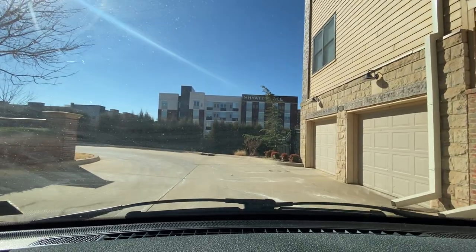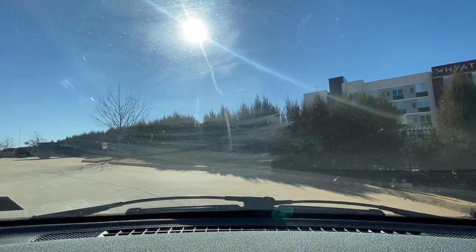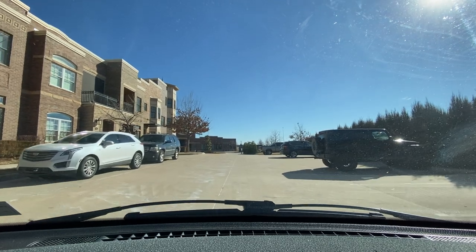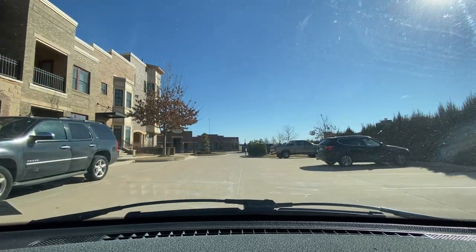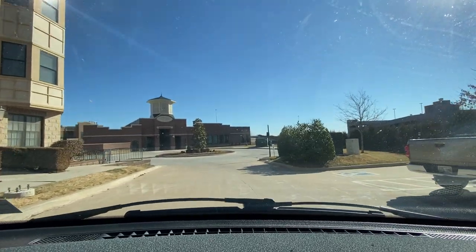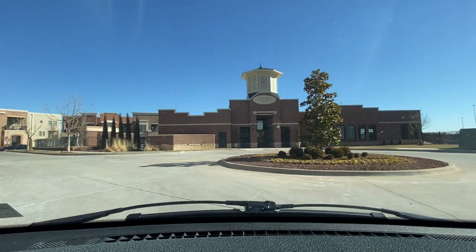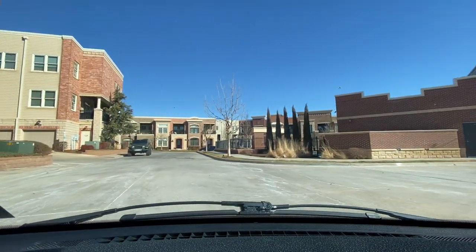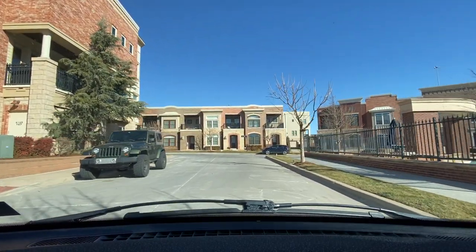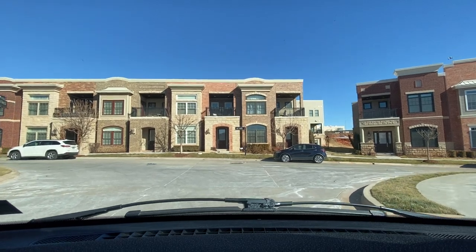I see the Hyatt Place right here in front of us. Warning — permit parking only, unauthorized vehicles will be towed at owner's expense. Yeah, these are nice buildings. The thing is they're a bit uniform — your house looks like your neighbor's house down the block. I like a little bit of originality, but it is nice. It's a nice little area they got going on back here.